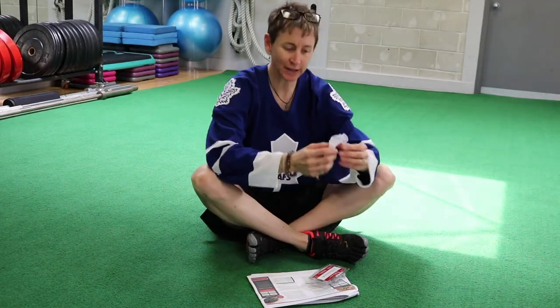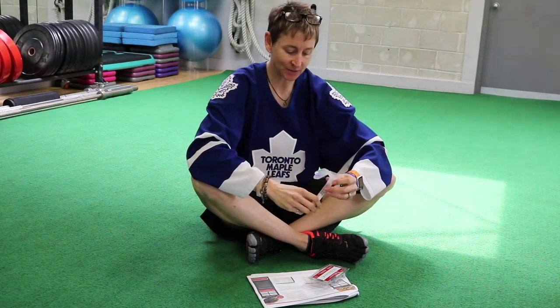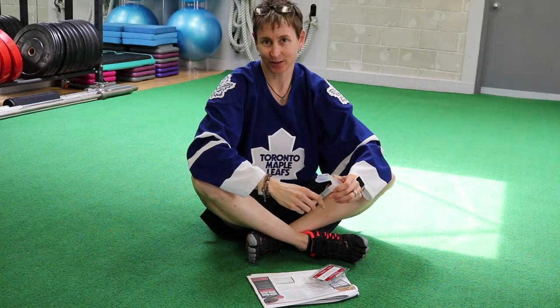Hey gang, it's Marie here from Goalie Training Pro TV. This is episode 22 and we're talking about spit today, sort of.